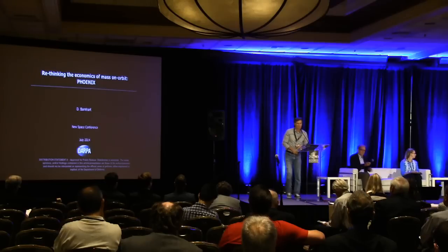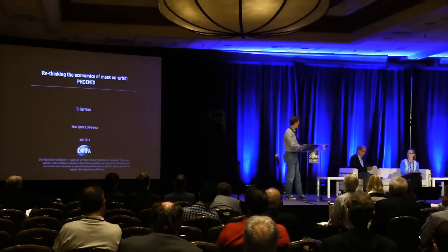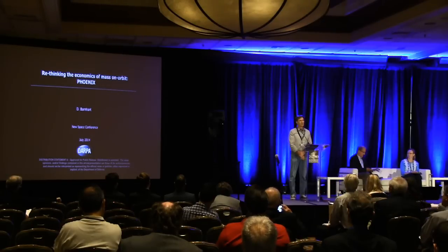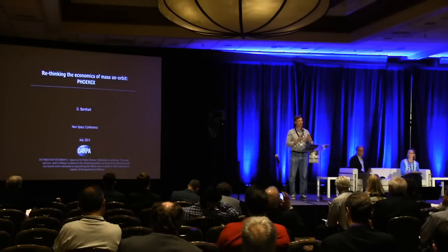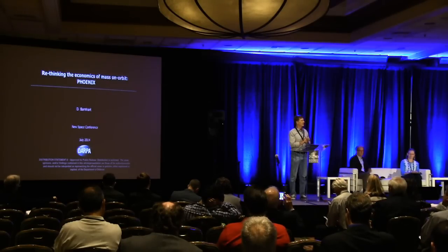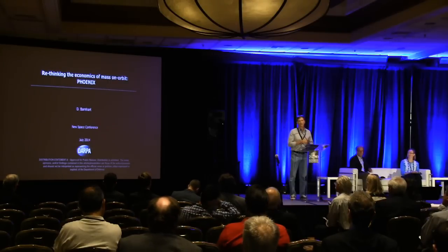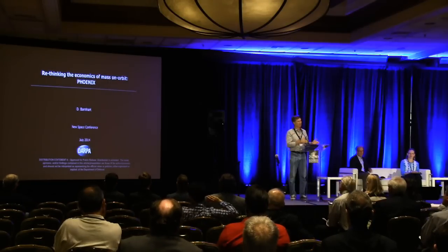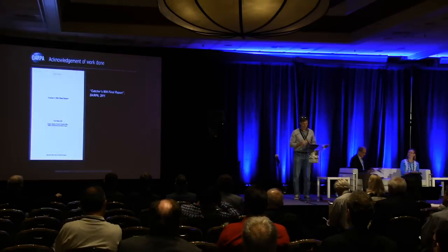I work for DARPA. There is no official position on orbital debris — please do not throw me under the bus for being here. The disclaimer says: shoot the messenger, do not shoot the organization the messenger comes from. Context is important, acknowledging work that was done. There will be an arm wrestling match about whether this was a DARPA-NASA sponsored activity or a RAND study — the individual's name on this is Wade Pulliam, a program manager at DARPA. DARPA and NASA sponsored a joint activity with NASA's Robert Johnson.